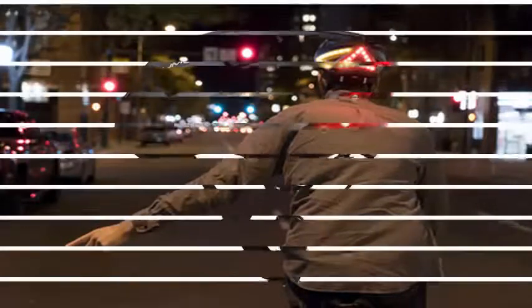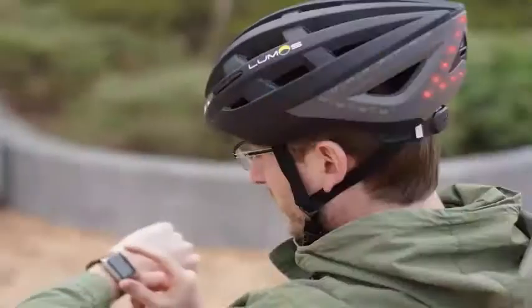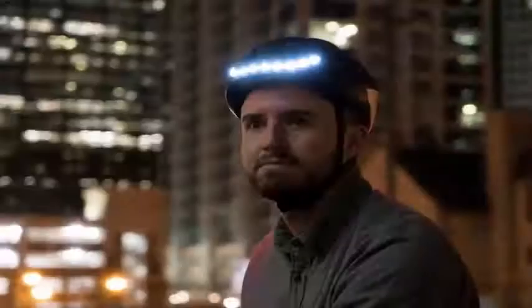You control the turn signals integrated in the helmet with a connected Apple Watch, with the helmet capable of interpreting your hand gestures to activate the helmet lights. Previously, the integrated turn signals were controlled through a remote control connected to the handlebar of a bicycle, but the new Apple Watch integration makes it easier than ever to signal intentions to drivers on the road.